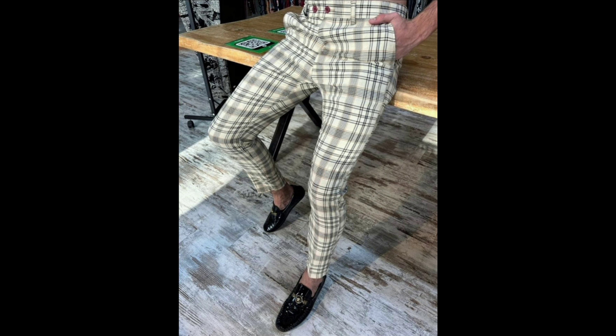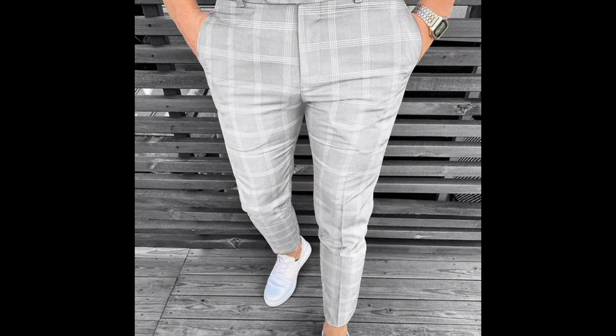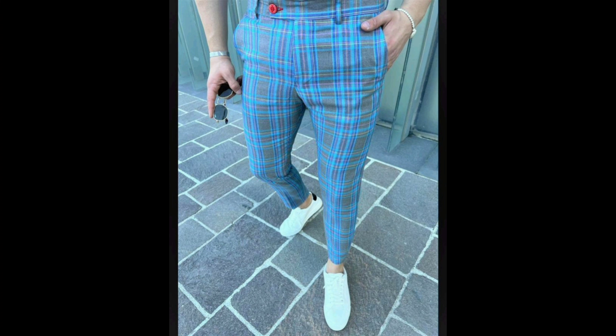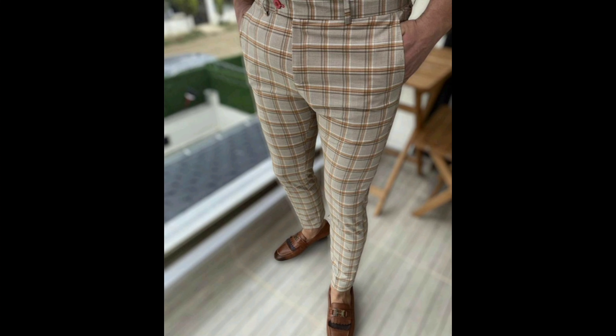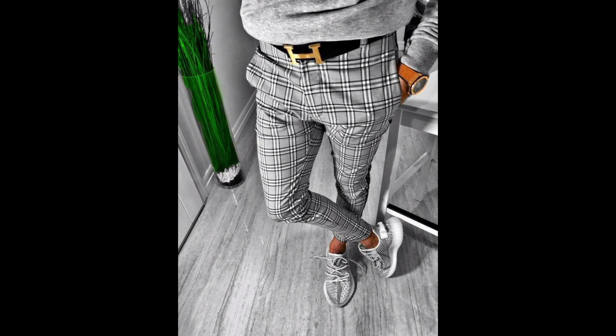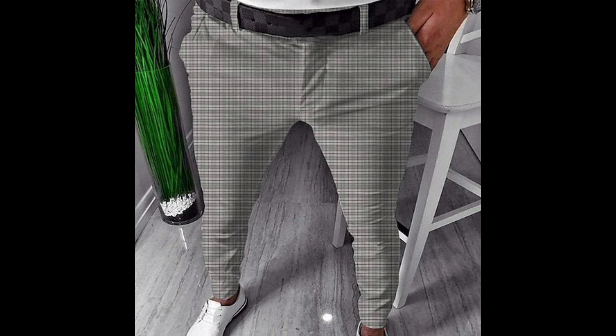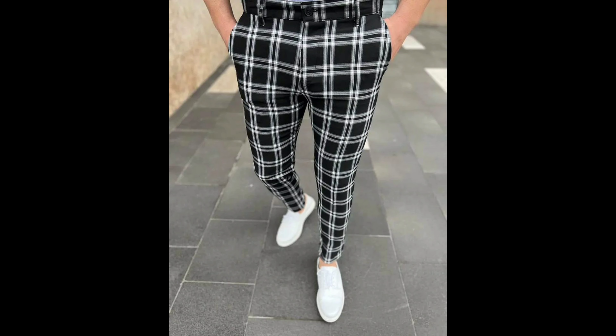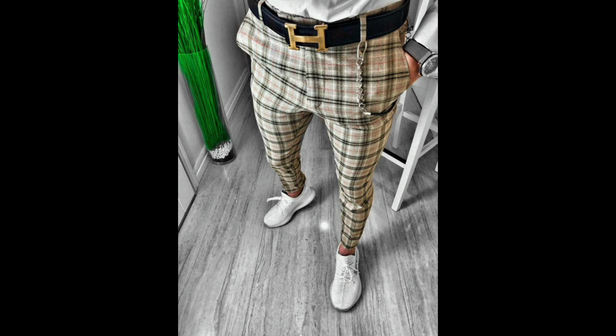Hello style associates and lovers of sartorial elegance. Today I am thrilled to invite you on a captivating journey through the world of men's check trousers. In this carefully curated collection, we will explore the timeless charms and versatile nature of checkered pants — a staple that has seamlessly blended classic patterns with modern trends.